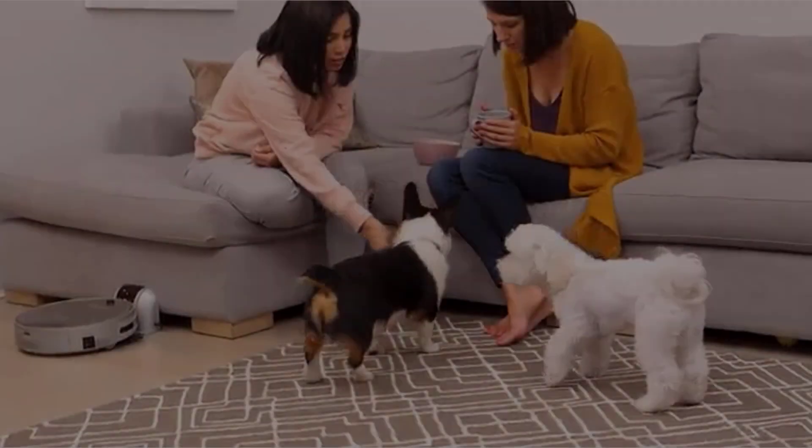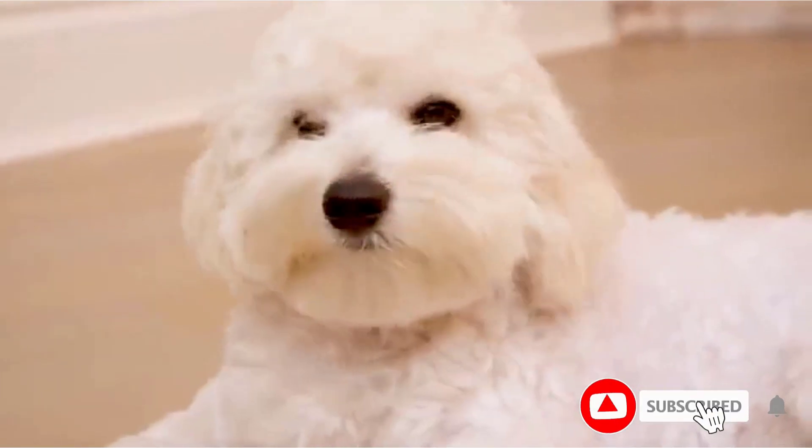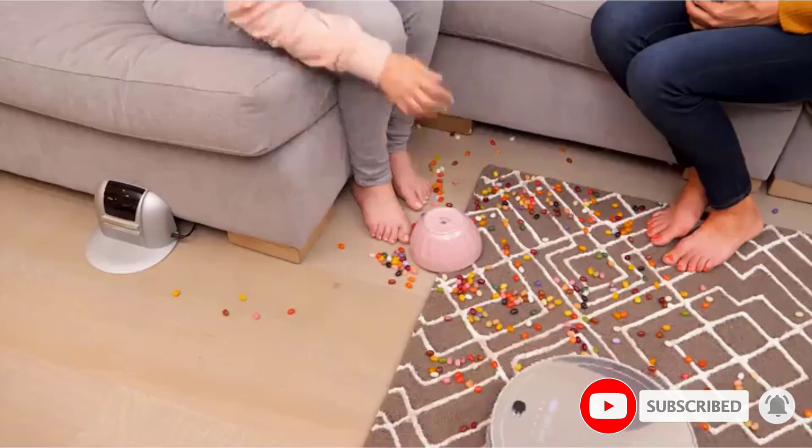At number two: the Bobby Pet Robotic Vacuum Cleaner. Our beloved pets become a part of our families; however, they can also be some of the most guilty culprits when it comes to excessive unsightly dirt and hair scattered around your home. This robotic vacuum is here to save the day.